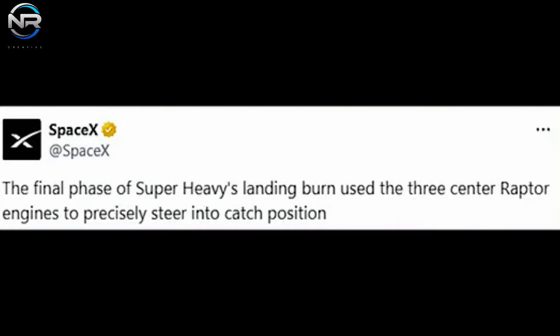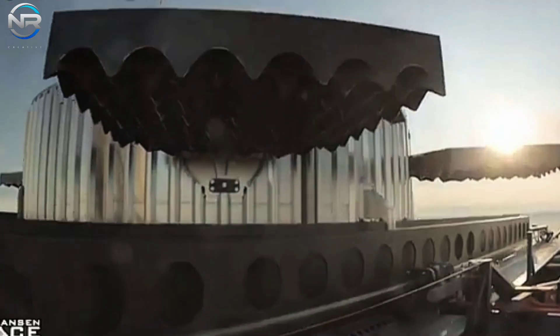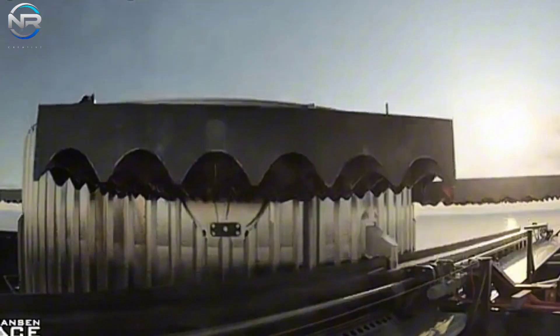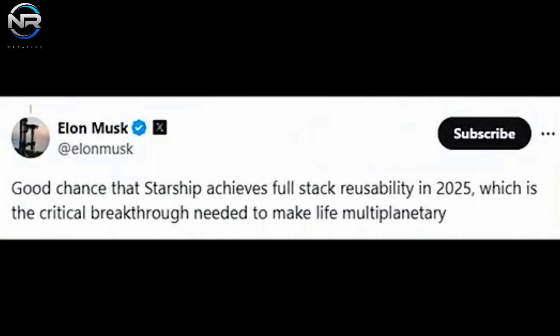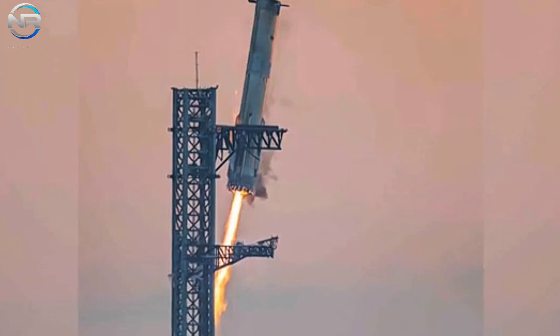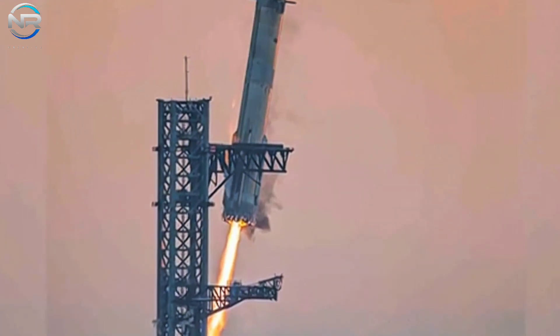We observe the moment the landing combustion engine ignites, indicated by a prominent flame. Initially large, the flame tapers off as the center ring engine oscillates on and off during the burn. From a bottom-up perspective, B-12's central engine performs exceptionally well — in addition to providing the critical force needed for deceleration, the gimbal engine consistently recalibrates its orientation, guiding B-12 along the precise trajectory.